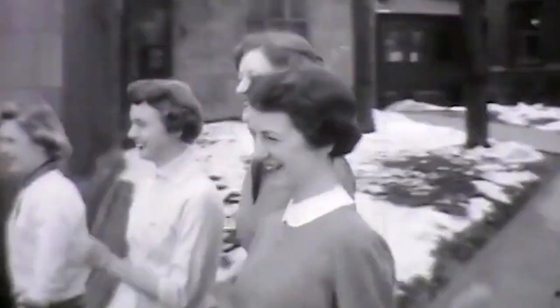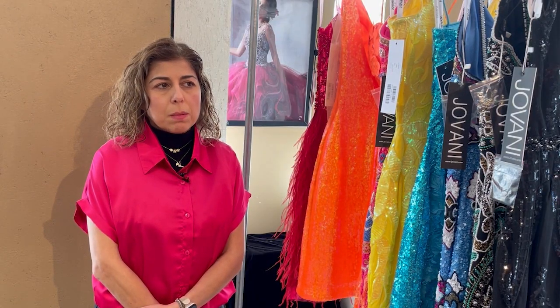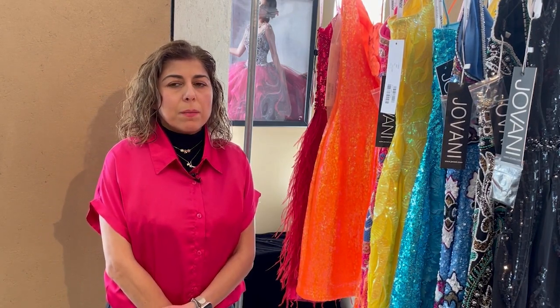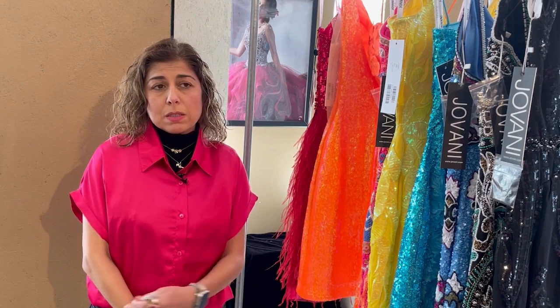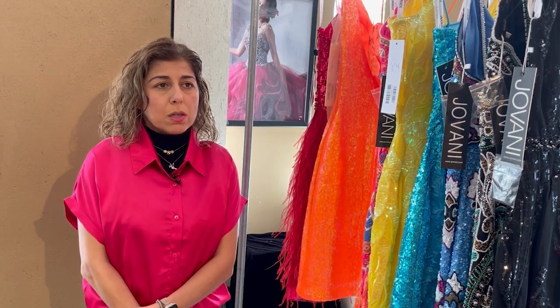Terrell discussed the history behind formal wear. In the 1930s, prom dresses were more about being sophisticated and glamorous, so there were a lot of different styles. Tulle and chiffon were popular materials for that.